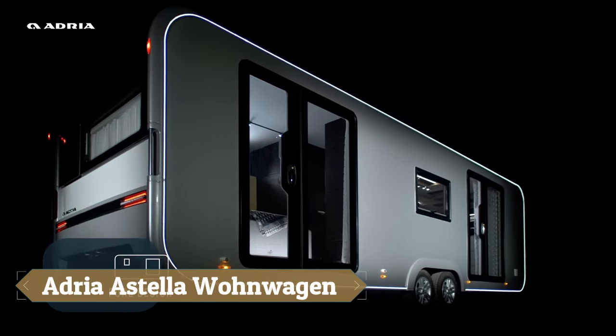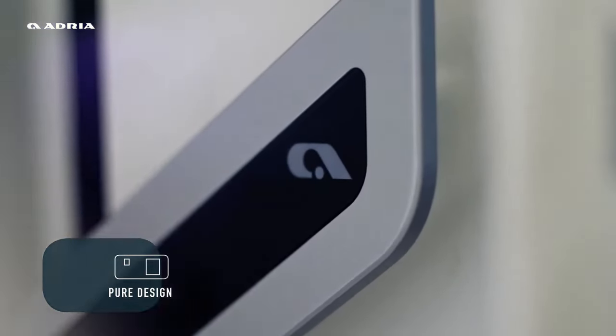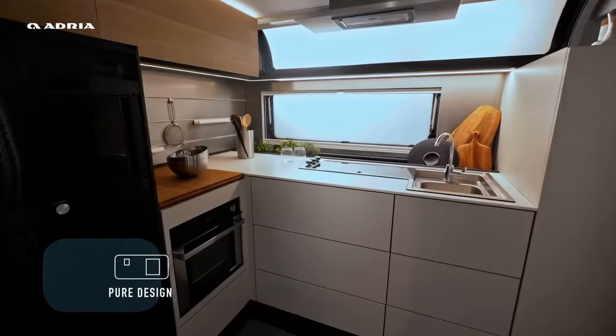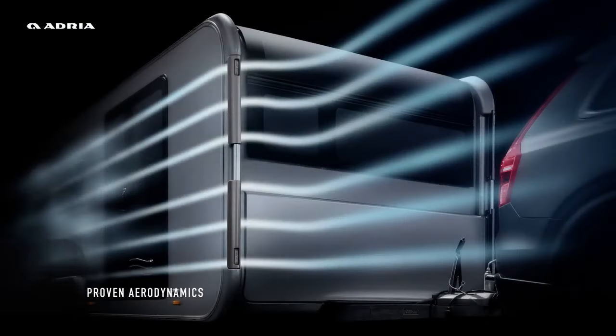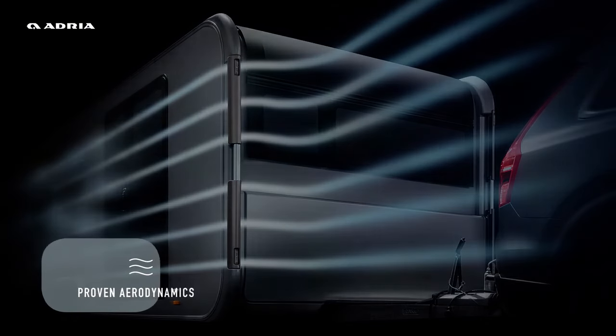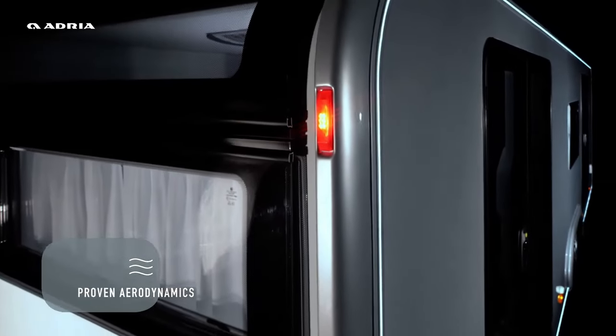The Adria Estella Von Wagen revolutionises luxury mobile living by combining the homely comforts of a static dwelling with the boundless freedom of a caravan. Designed with a sleek, aerodynamic shape inspired by aerospace technology, the Estella ensures easy towing and stands out with its distinctive style.